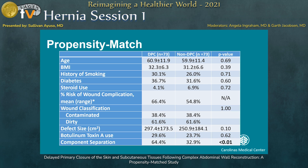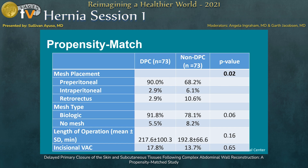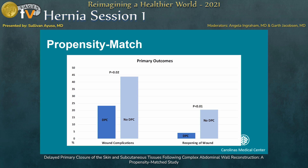Following propensity matching, we had 70 patients in each group — those that underwent DPC and those that did not. Most of these wounds were contaminated. Notably, the percent of patients receiving component separation was higher in the delayed primary closure group, which is why the predicted risk for wound complication was higher in that group. Pre-peritoneal biologic mesh placement was most common. These were very complex operations that took a considerable amount of time. Wound complication rates were nearly double in the non-DPC group, and reopening of the wound was four times higher in the non-DPC group compared to the DPC group.